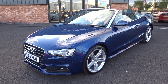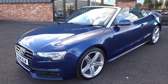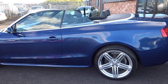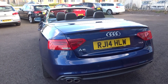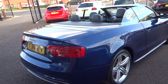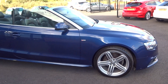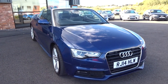Massive factory spec — comes complete with two keys, V5 document, and all the previous paperwork. Finished in metallic scuba blue with a black hood and black leather interior. I'll run you around the vehicle, show you the spec inside, and then pop the roof up so you can have a good look around it. It has just arrived in stock — I think we'll sit this one in our showroom. Cracking looking car, brilliant pedigree, great history, brilliant value for money.